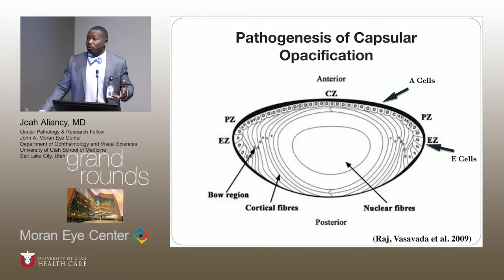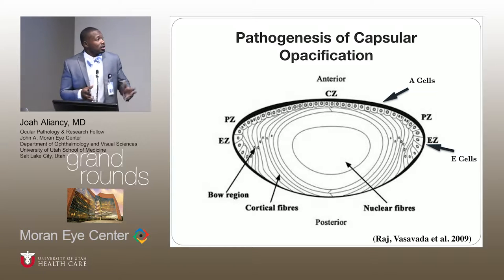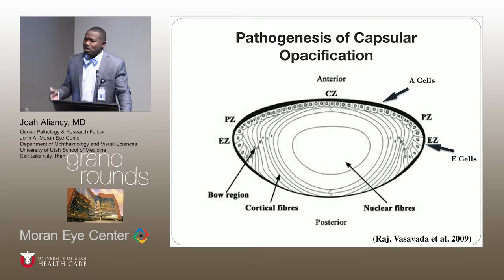Within cataract surgery, we're creating the capsulorhexis on the anterior surface of the capsule. When the A cells are disrupted, they stay stationary and then undergo a pseudofibrous metaplasia. With the E cells, which are located on the equatorial region, when they are disrupted mechanically, they migrate posteriorly and then undergo opacification. A couple of examples are Soemmering's ring or pearl formation.